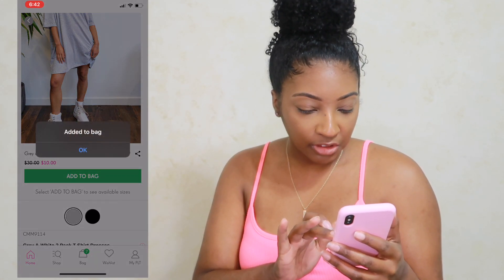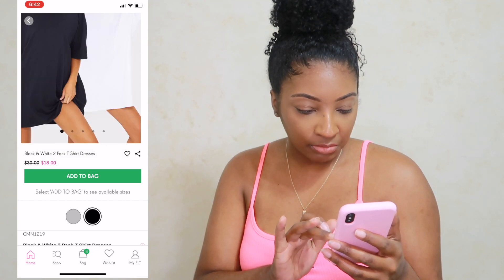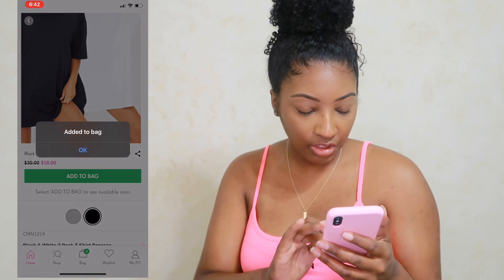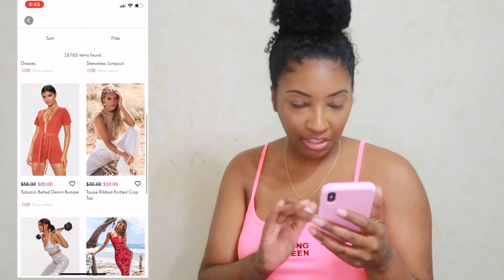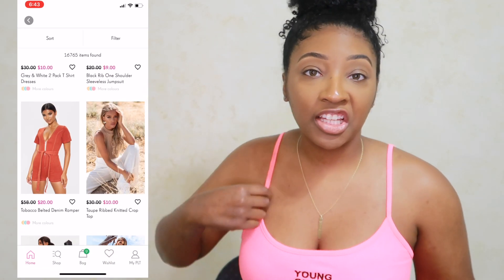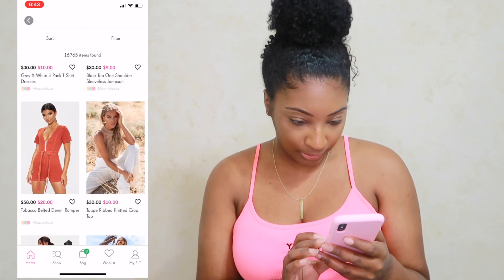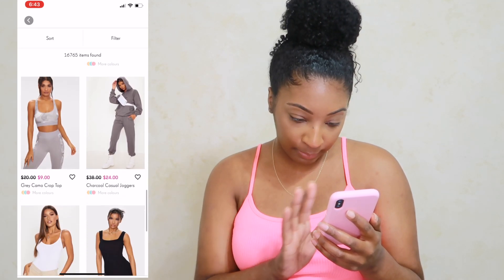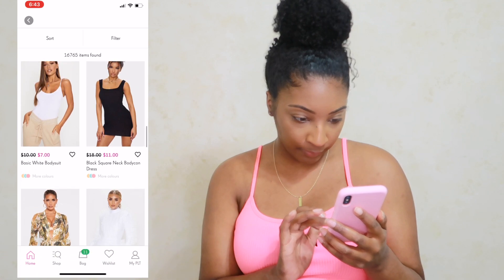They only have smalls and mediums left — of course. A good sale and they only have smalls and mediums. What about the girl who needs the large? Okay, let's see what else they've got — this stuff is more my vibe.